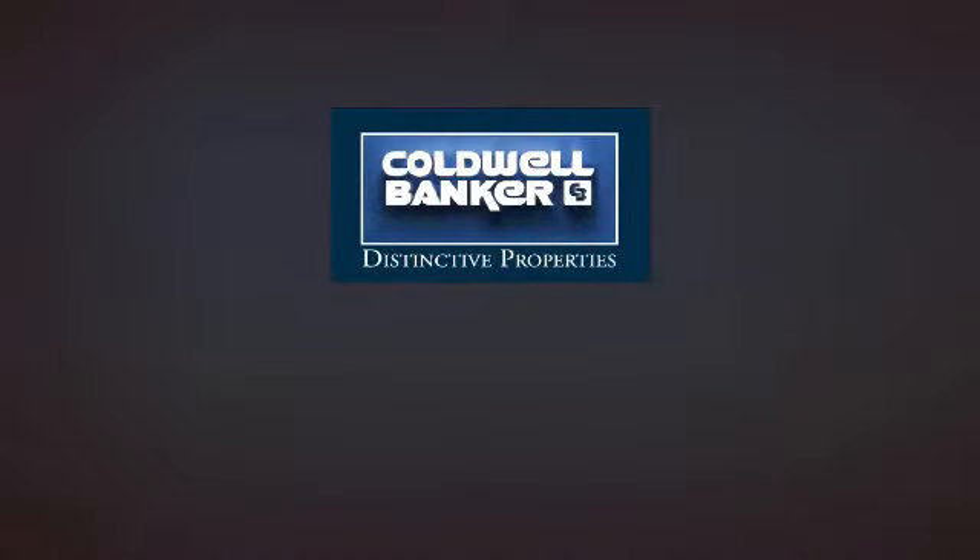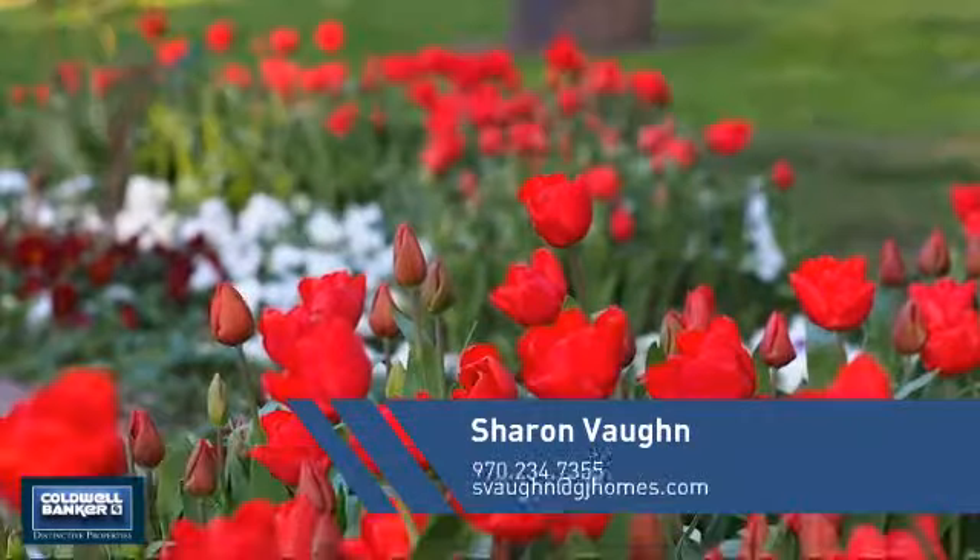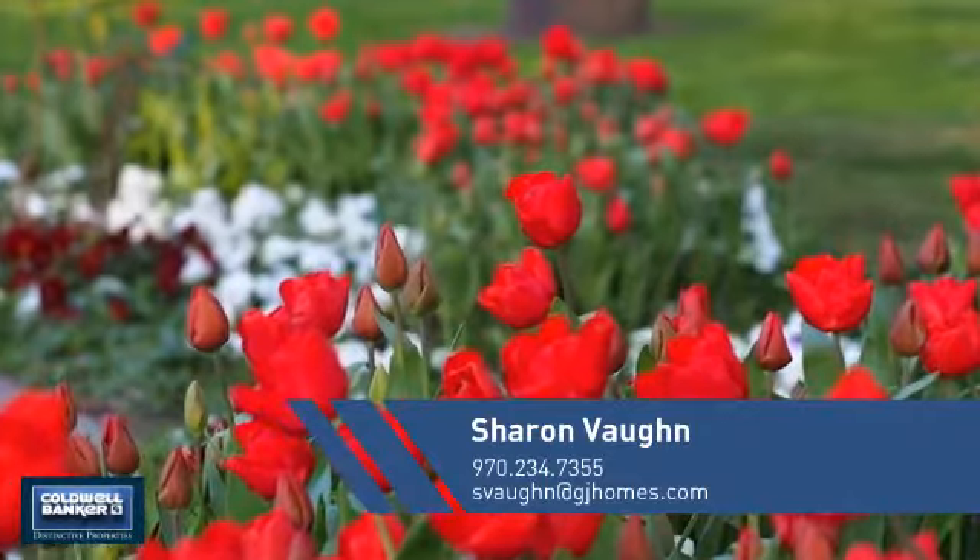Welcome! You'll find a wide selection of listings. This video is brought to you by your real estate agent, Sharon.